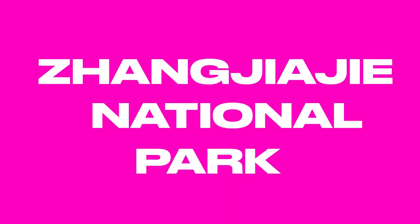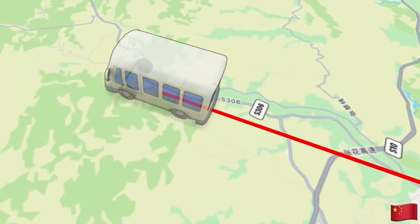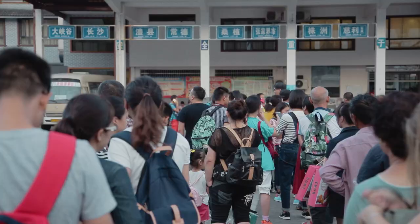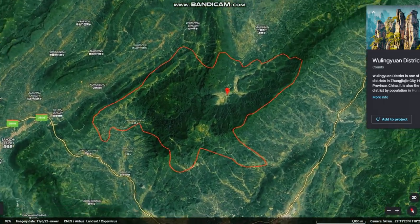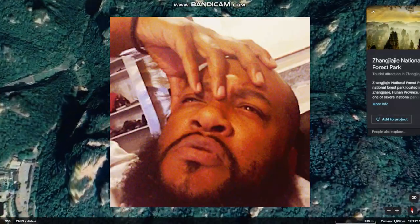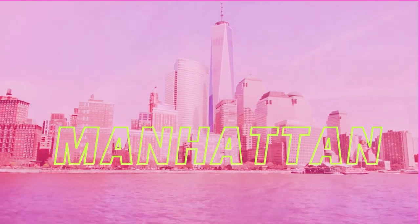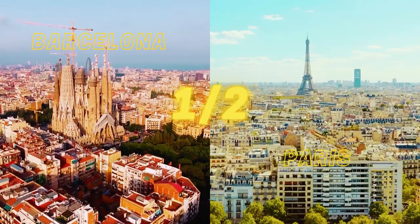Now let's chat about Zhangjiajie Park. Zhangjiajie National Forest Park is just a 45-minute drive from Zhangjiajie City. The most common and convenient way to reach it is through the Wulingyuan Scenic Area entrance, typically by taking a bus. We knew it was big, but it's ginormous, covering around 11,900 acres — about 48 square kilometers. To put it simply, it's like an island of Manhattan.